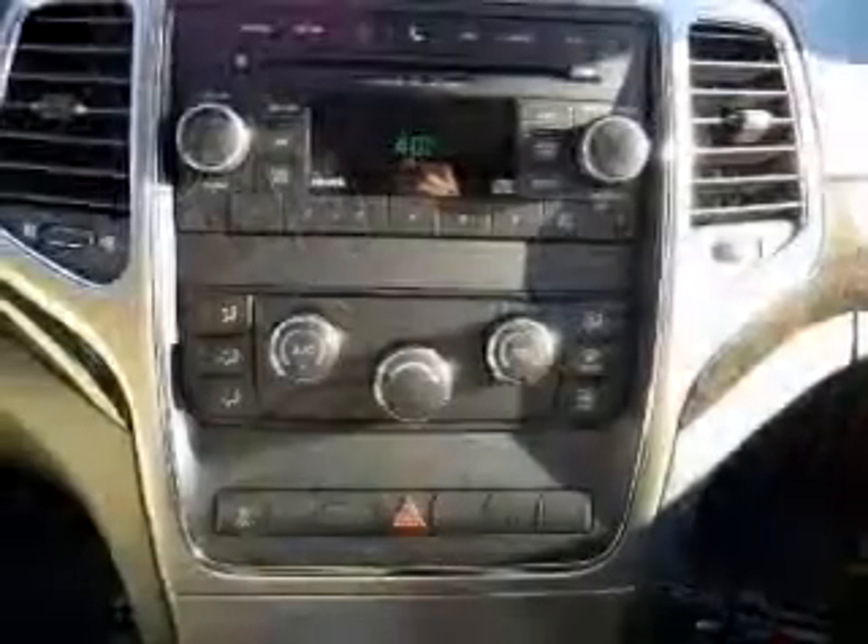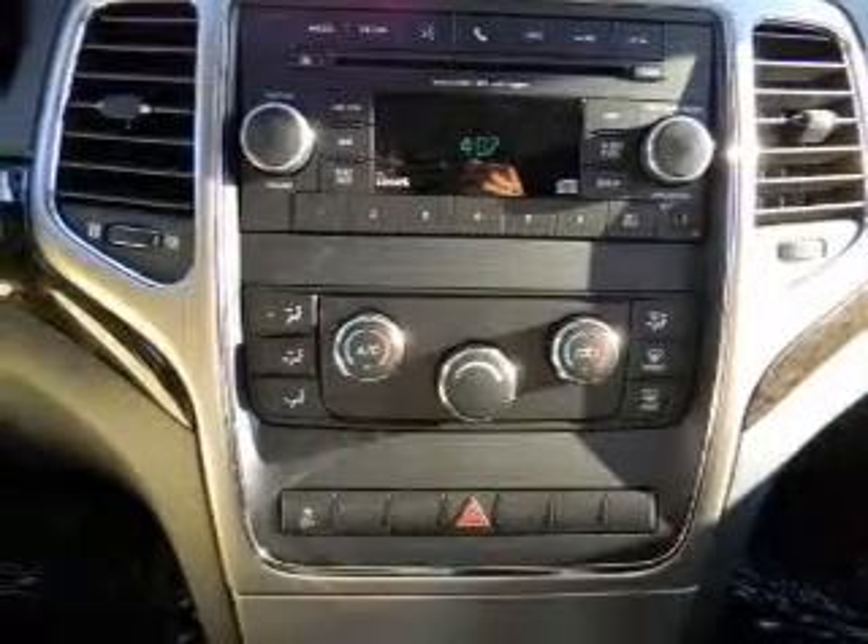Stability Control. Let us put you in the driver's seat today. Call or click to contact us.